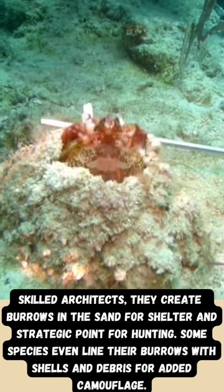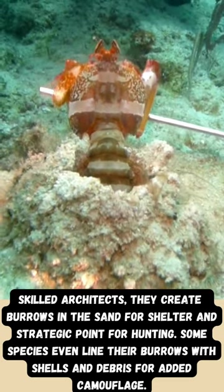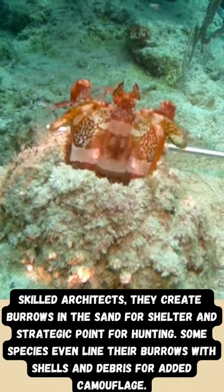Skilled architects, they create burrows in the sand for shelter and as a strategic point for hunting. Some species even line their burrows with shells and debris for added camouflage.